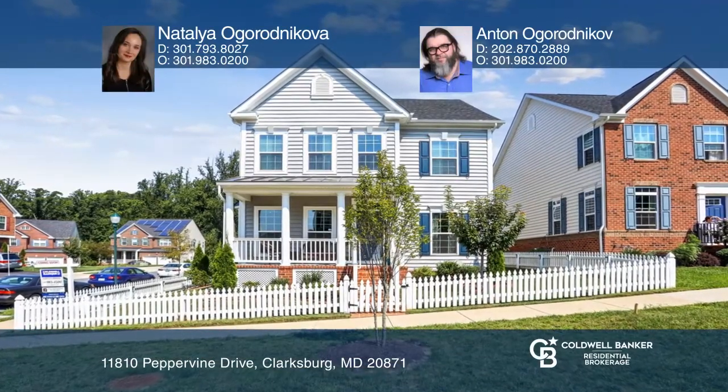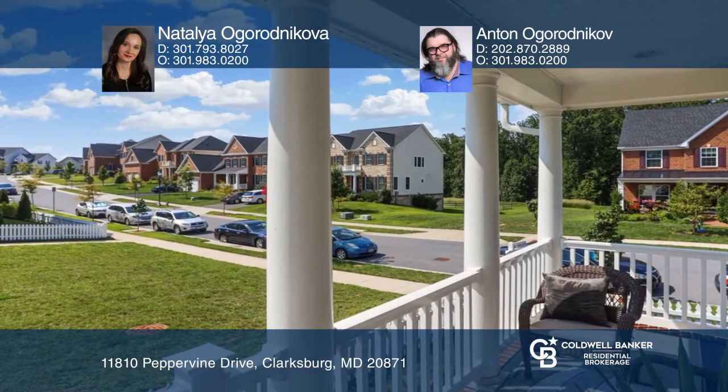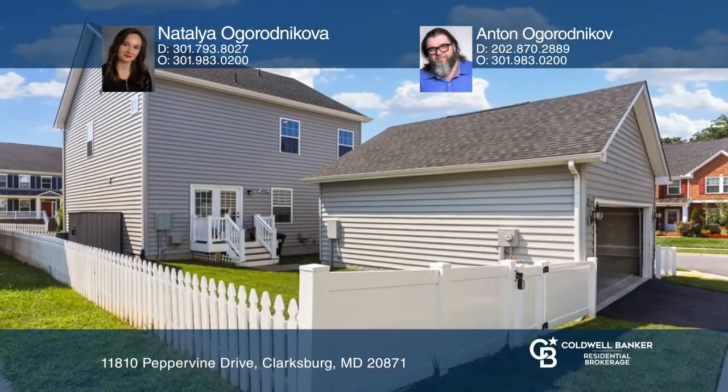Welcome to this home with an inviting front porch and spacious backyard. Features include recessed lighting, vinyl plank flooring on the main level, and fresh paint.